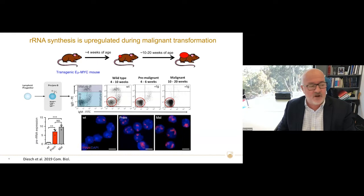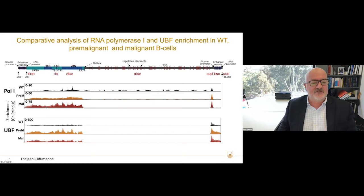The significant upregulation of rRNA in cancer is the reason why we thought it might be a good target. If you do a whole ChIP assay for wild-type, pre-malignant, and malignant cells across the transcribed region, you see a significant increase in ribosomal RNA, and that's what's driving this increased transcription.